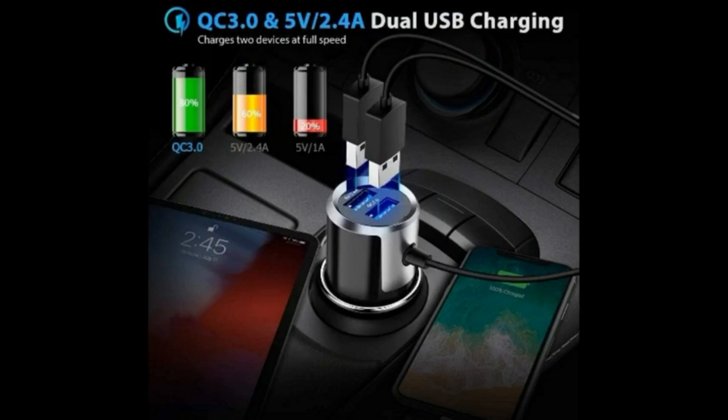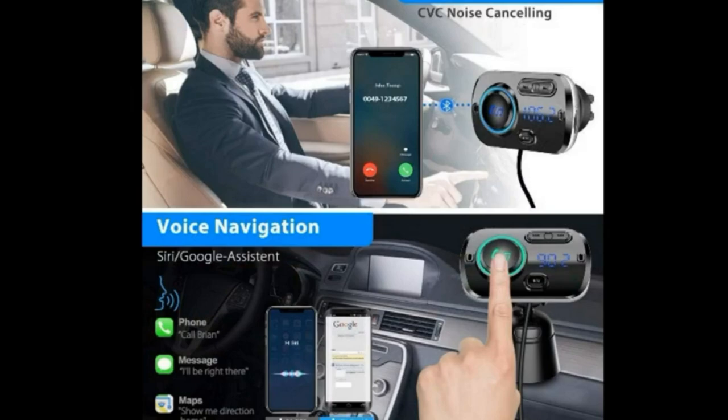This Bluetooth FM transmitter for car has dual charging ports, including QC 3.0 and 2.4A, supporting two devices simultaneously. You are able to greatly save your time by charging through the QC 3.0 port, which can charge 4.5 times quicker than before. It adopts a big screen, so you can look at the display screen directly instead of lowering your head to the cigarette lighter.